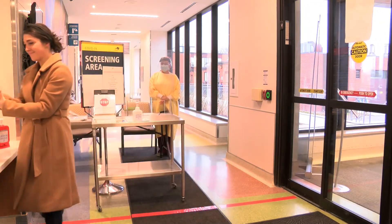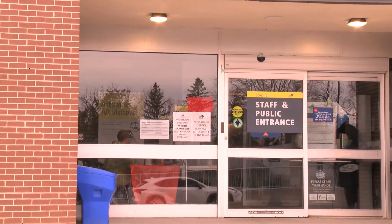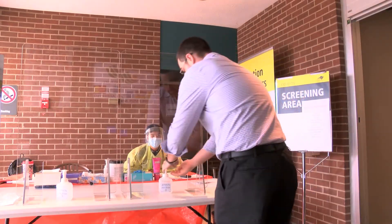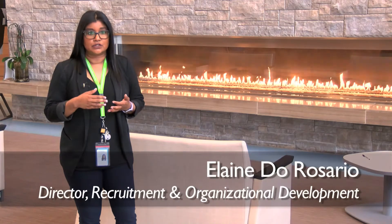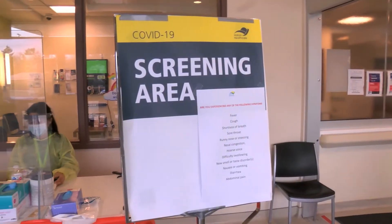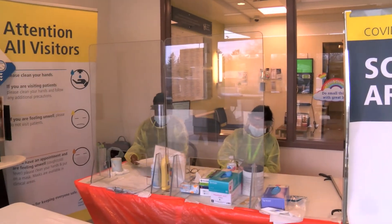We have restricted access to each of our hospitals, and at all those entry points we're performing active screening. Our active screening protocols are based on direction from Public Health Ontario. They involve screening of any visitors or patients coming in externally based on criteria of symptoms of COVID, coming in close contact with COVID, and travel.